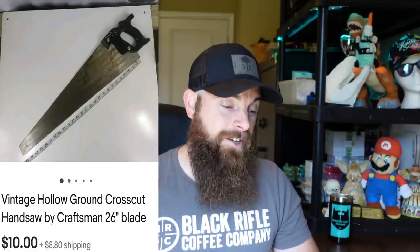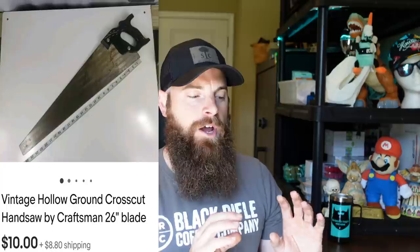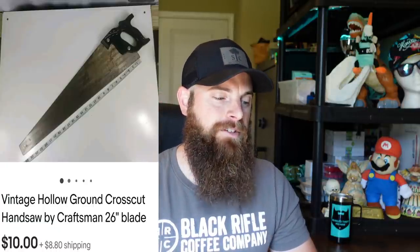This is a vintage Craftsman handsaw — older, with numbers on it. Went for $10 plus shipping. I picked up a whole bunch of these more than a year ago when I first got into selling tools — not the best buy. Saws really have to be worth a lot of money. Some with engraved wheat on the handle can go for good money, and you can also sell the handle separately. This took about a year and a half to sell.